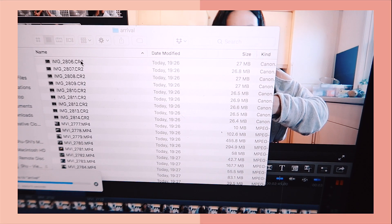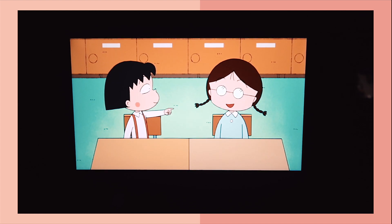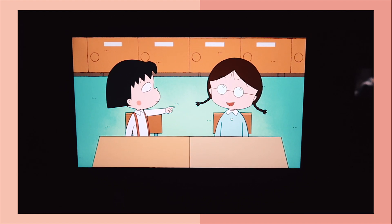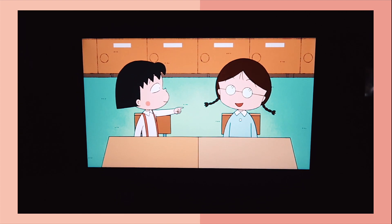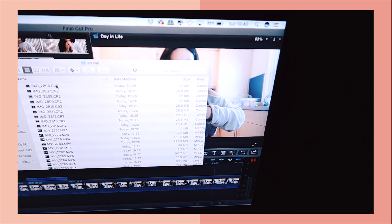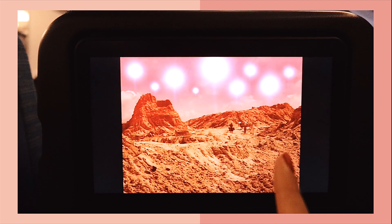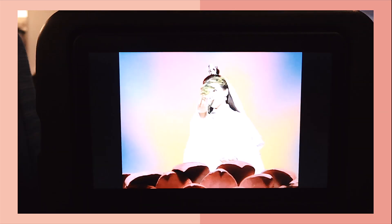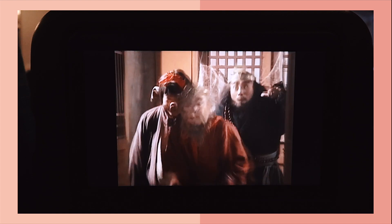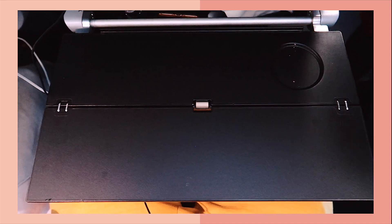I'm currently editing the vlog on the plane and I noticed they have Chibi Maruko Chan on the in-flight entertainment — it's such a pleasant surprise because I grew up watching the show and it is hilarious. So I've got one earphone in one ear and the other ear focused on editing. This is my all-time favourite TV show that I watched growing up, and I still watch it to this day. I cannot believe they have a copy of this on the plane — I am beyond happy right now.